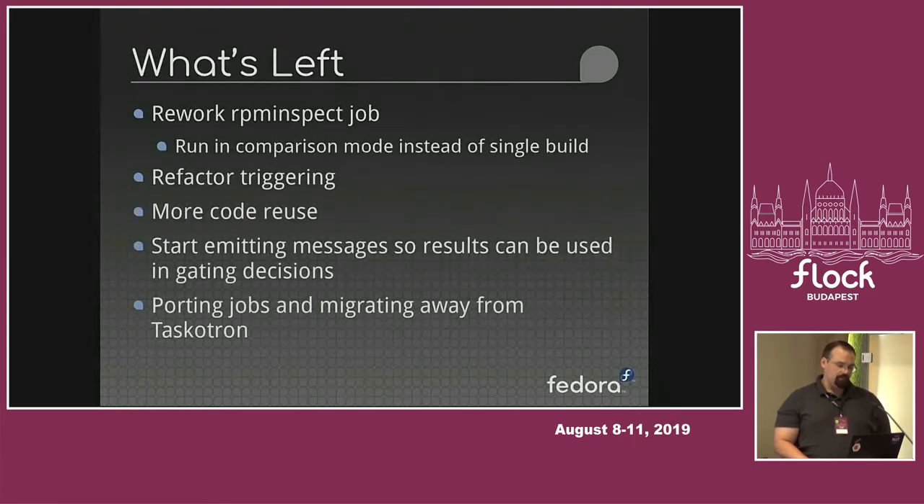The stuff that's left: there's some refactoring that needs to happen. The challenge thus far has been figuring out how things are changing, because there's a bunch of stuff behind the scenes that has changed in terms of messaging and how all these systems interact. There is more code reuse that could happen. Once we figure out the details of what messages need to be emitted, what's being listened for, and who's listening where, there'll be less repetition of code. We need to finish emitting messages and then start porting the jobs and migrating away from Taskatron so we can start turning that off.